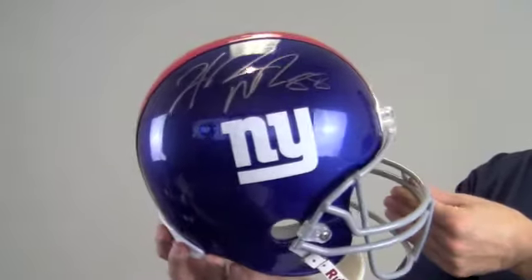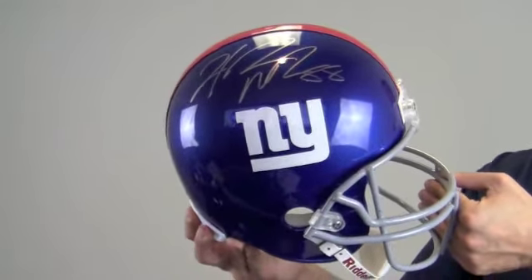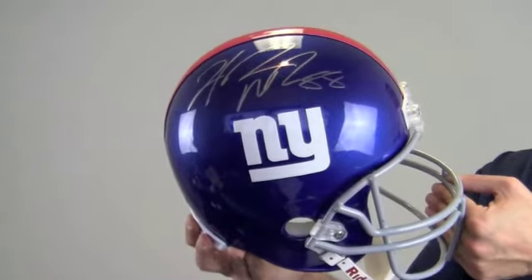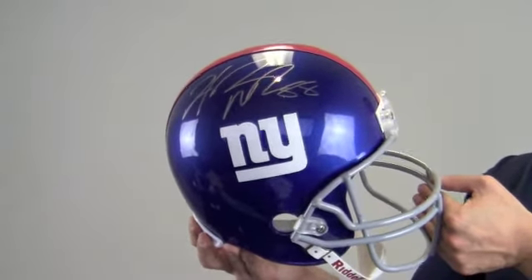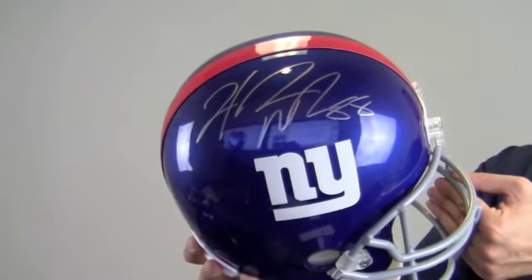This would look great displayed in any setting and would also make a perfect gift. Protect and preserve your memorabilia with one of our display cases. This autographed Hakeem Nix helmet ships free and within one business day.